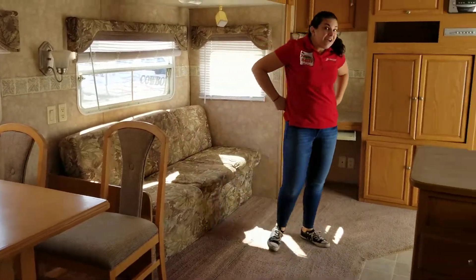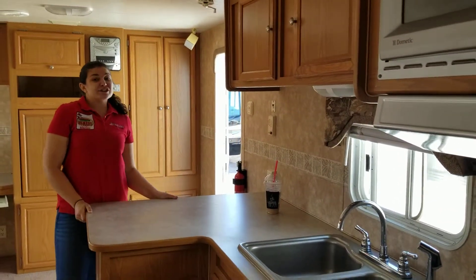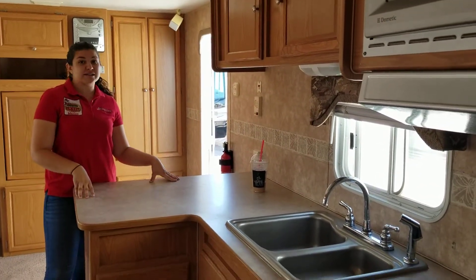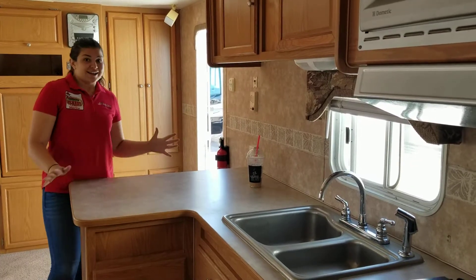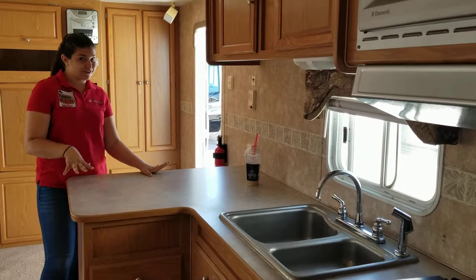My favorite thing in this is all this counter space in the kitchen. It is so rare to have counter space in a travel trailer, let alone this much. Like, you can do so much here. This is almost as much counter space as I have in my house — it's ridiculous.